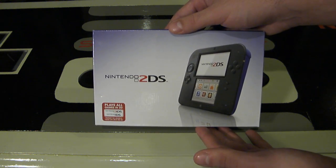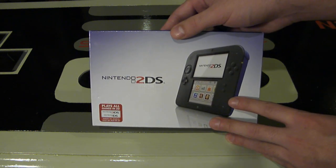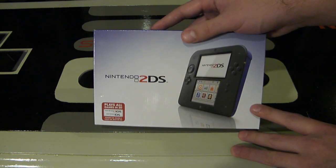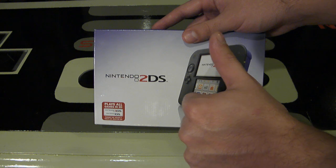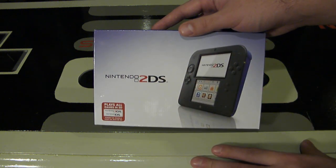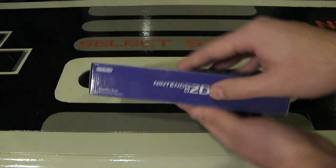Leading up to Christmas, it has a price point of roughly $130 and it doesn't have 3D at all — really no option for 3D — which is great for people who don't like 3D and for young children who aren't supposed to game in 3D yet.